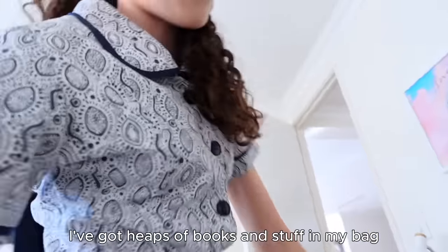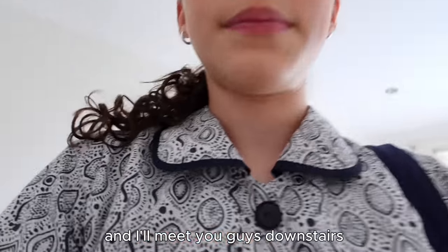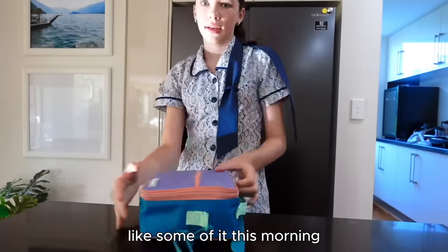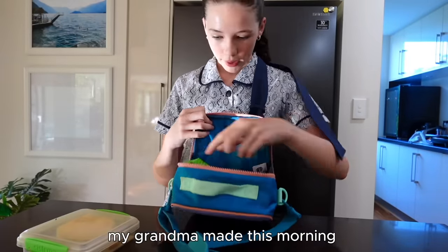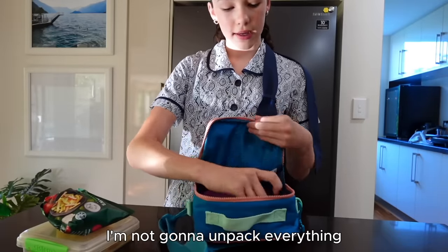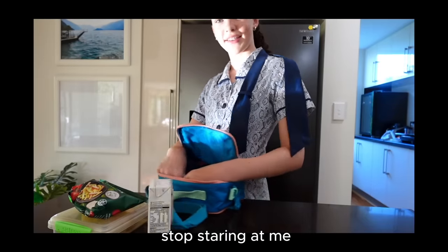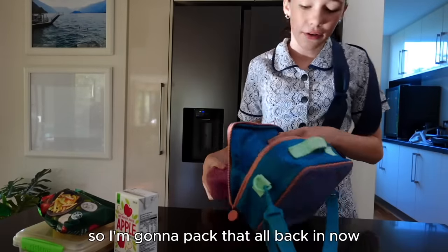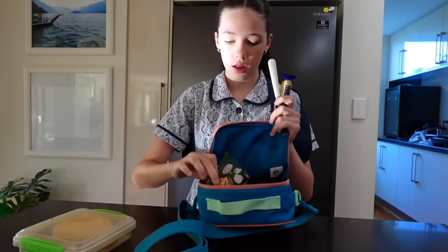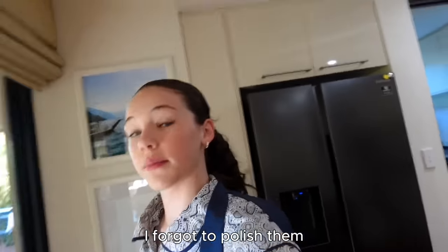I've got heaps of books and stuff in my bag and tote bag - my parents are gonna help me bring all my stuff downstairs because it's a lot. I already packed my lunch - some of it this morning, some of it last night. I got a bagel my grandma made this morning, veggie straws, a semi-frozen apple juice, and some fruit. I've also got a fork and my Starbucks box that I got in Singapore - so stylish! I forgot to polish my shoes, that's great.